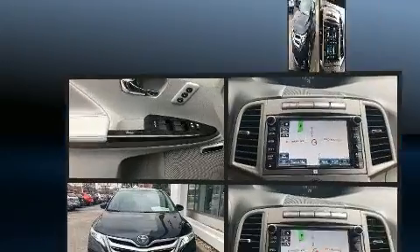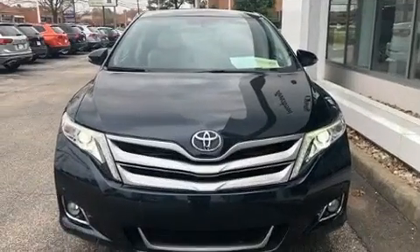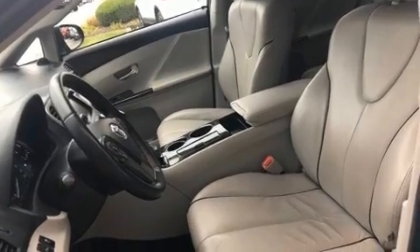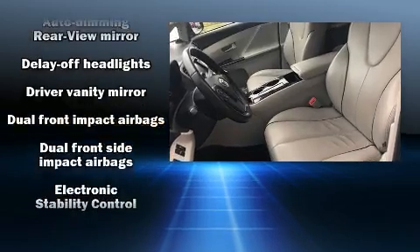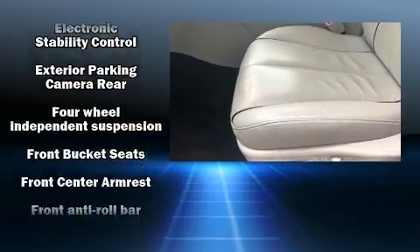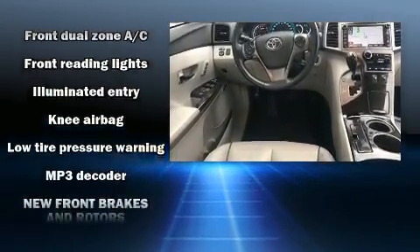It's equipped with tons of terrific amenities, but it won't break your budget, such as remote keyless entry, delay off headlights, front and rear reading lights, a trip computer, an automatic dimming rear view mirror, rear wipers, and air conditioning. Premium sound drives six speakers, providing you and your passengers a sensational audio experience.